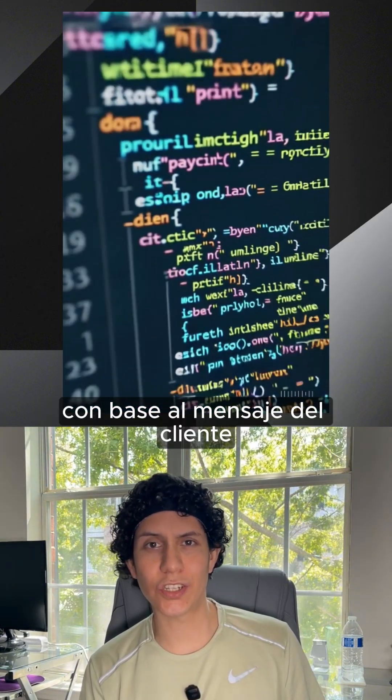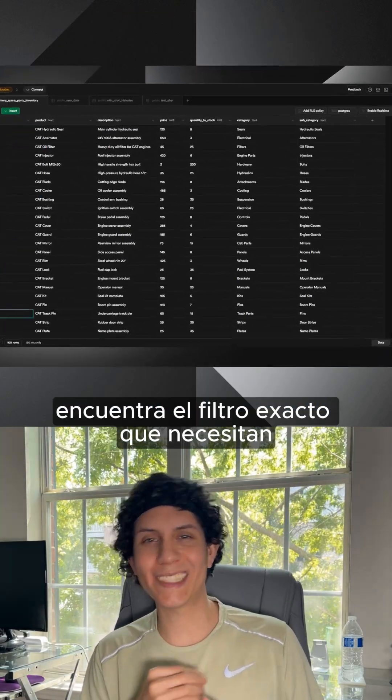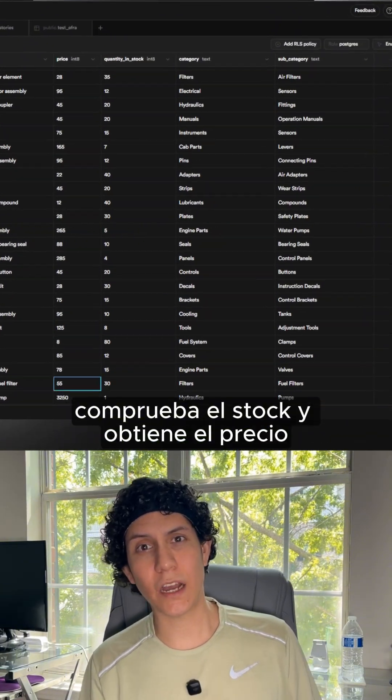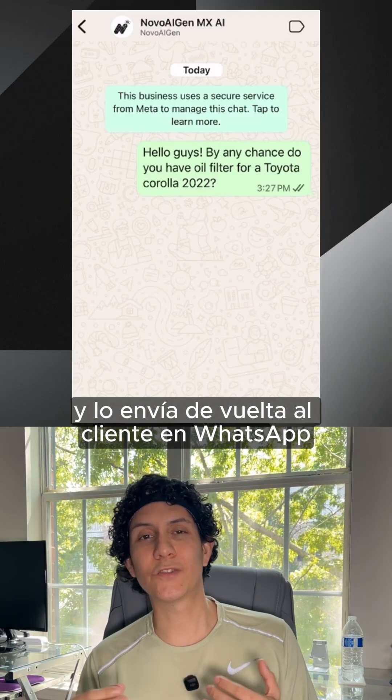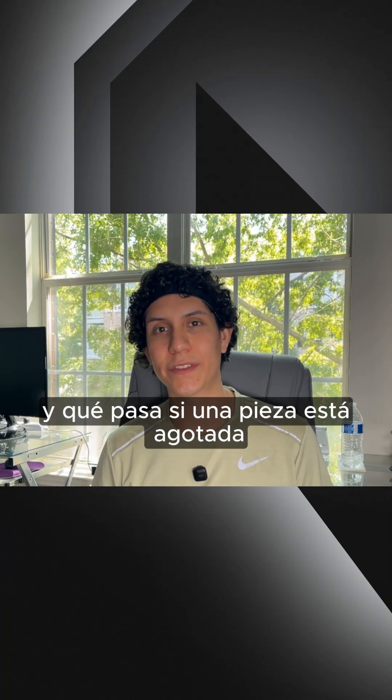Based on the customer message, the AI writes and executes a perfect SQL query. It finds the exact filter they need, checks the stock, and gets the price — then sends it right back to the customer on WhatsApp, all in under five seconds.